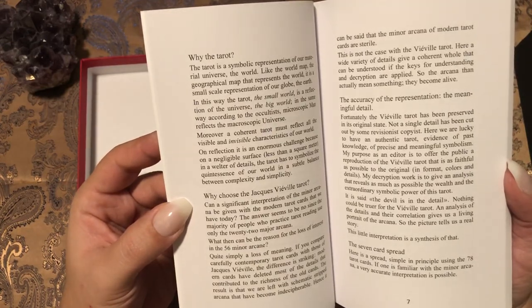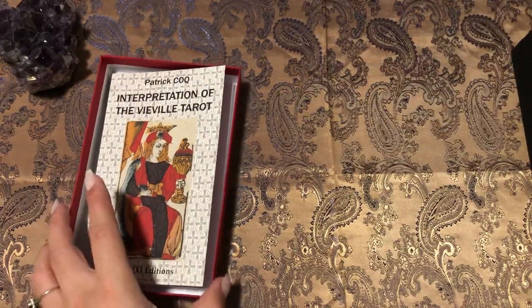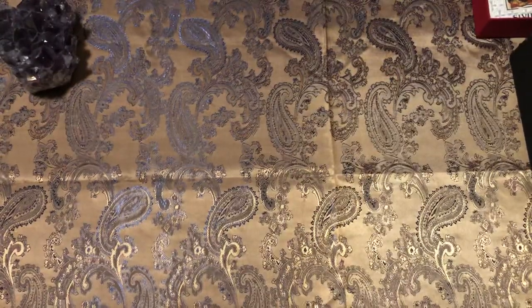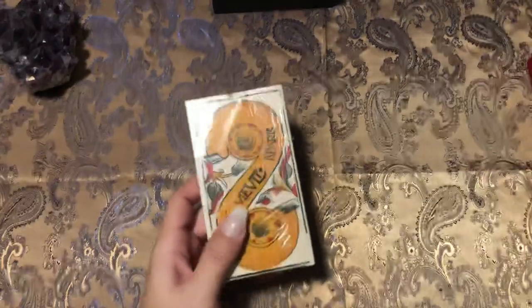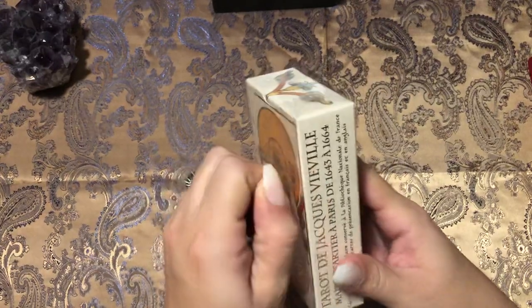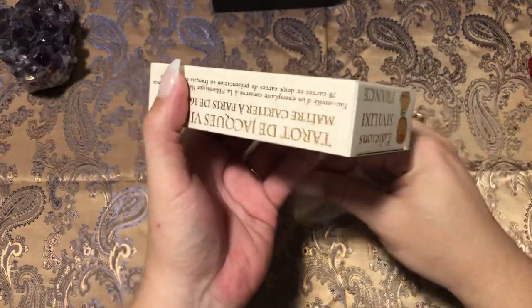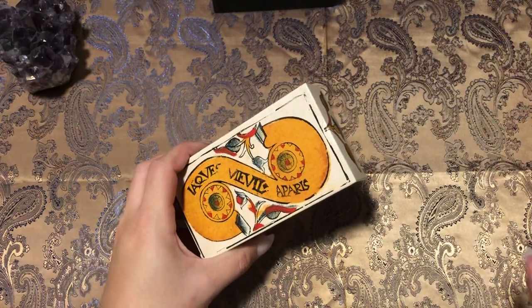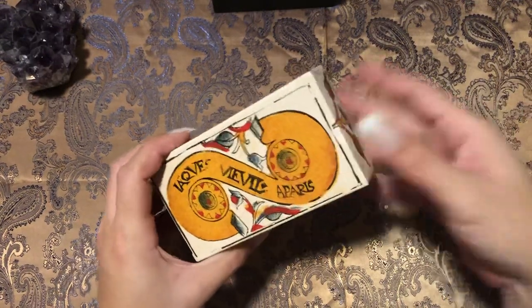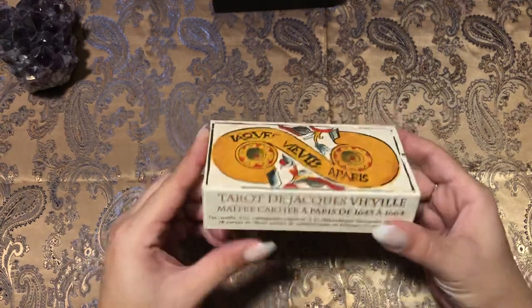With the Vaville, a wide variety of details give a coherent whole that can be understood if the keys for understanding and decryption are applied — so the arcana actually mean something, they become alive. Honestly, it wasn't the minor arcana cards that made me feel intrigued about this deck; it more so had to do with the major arcana cards. And this is the first Friday in months that I've been able to sit down and feel normal and just mess with my cards and enjoy my time.